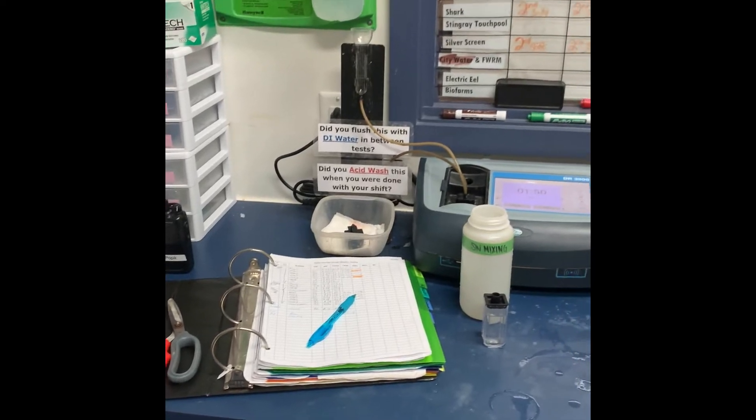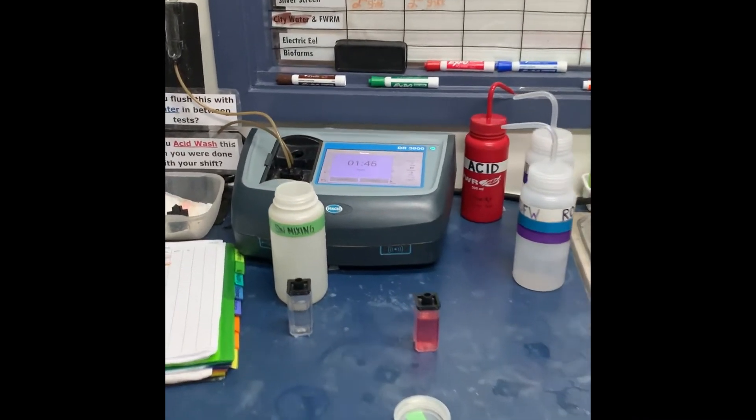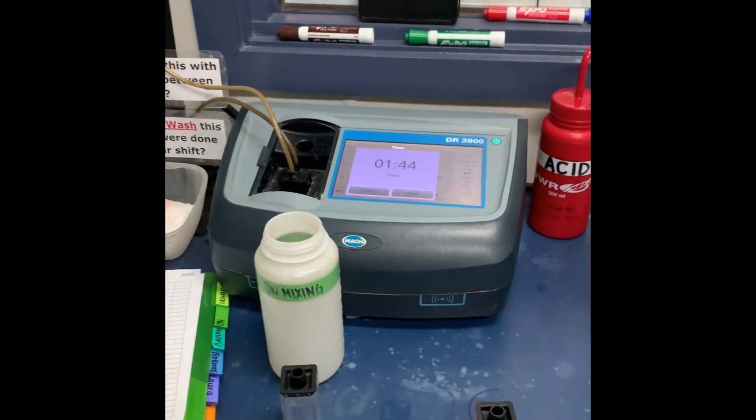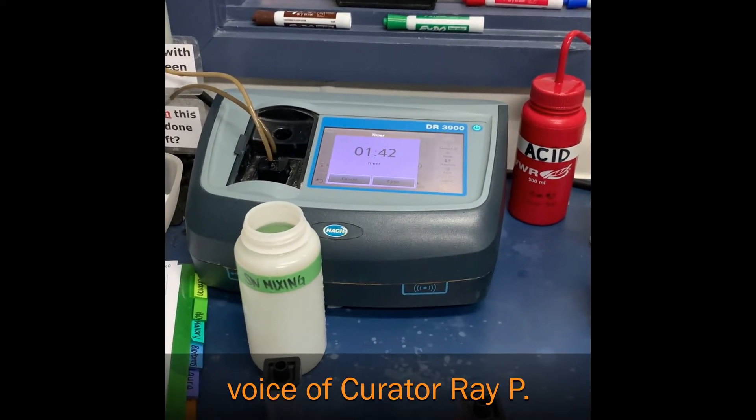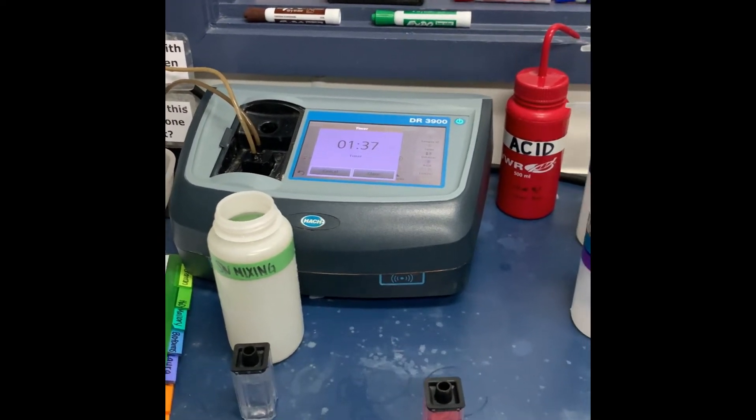Hi guys out there in Facebook land. Welcome back to Greater Cleveland Aquarium for a little behind-the-scenes sneak peek at what's going on while we're closed. We are still actively doing a lot of water quality testing and maintenance with our animals, making sure things are kept up to date — the same level of care that we always do.